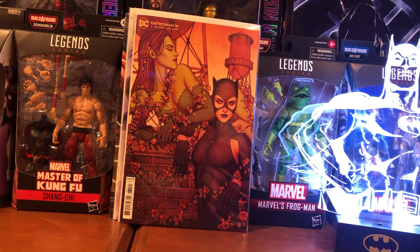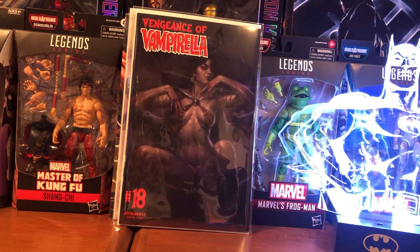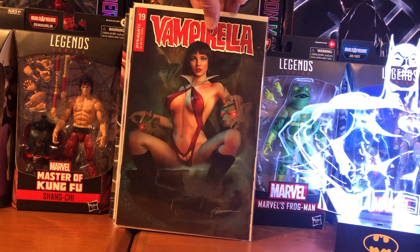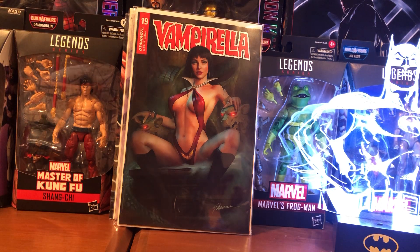More Perillo — Vengeance of Vampirella number 18. I grabbed this because of Shannon Mayer. Like I said in one of my other videos, he's doing some sort of vampire book cover art. He did Vampirella, and most of the time his stuff is store exclusives. So anytime I can get some artwork by him that's not a store exclusive, I'm going to grab it.